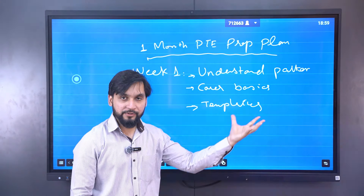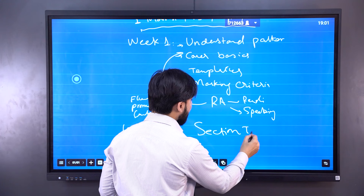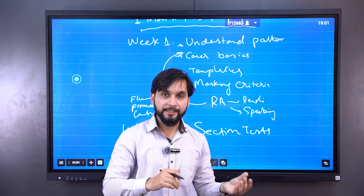There are three things you have only done. First of all, understand the pattern. Within Week 2, you have only done section tests. The whole listening test and the whole speaking test is only a section — not the full length test.